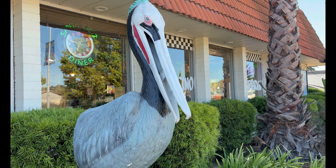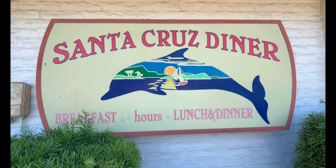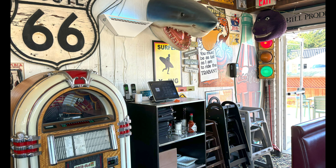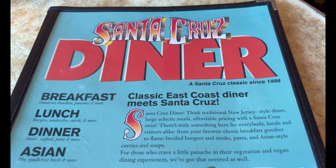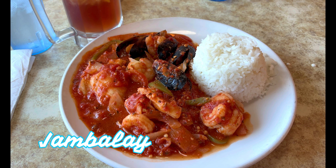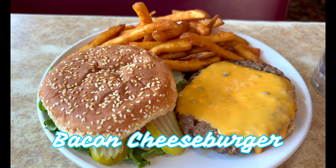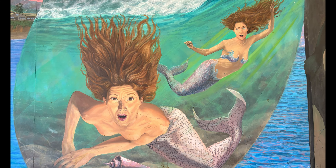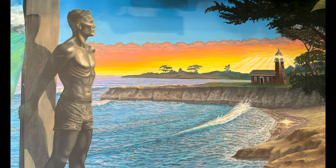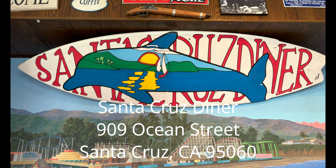I also highly recommend the nearby Santa Cruz Diner, which is open 24 hours for your dining pleasure. You may have seen this East Coast-style diner featured on the series Diners, Drive-Ins and Dives. It features a great variety of offerings to please your palate. Hope had their bacon cheeseburger and I had their jambalaya Santa Cruz with mussels and shrimp. Our server told me I did a good job annihilating my plate — it was a long day and I was hungry.